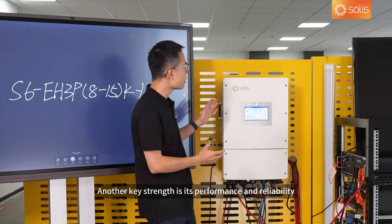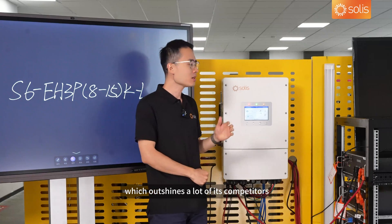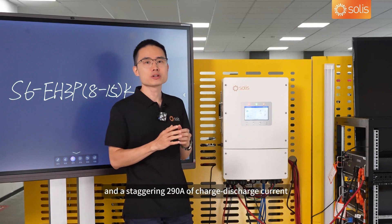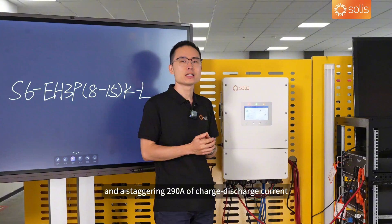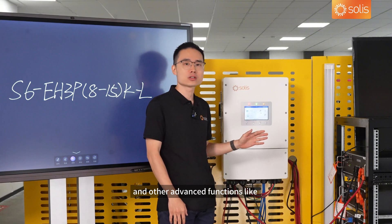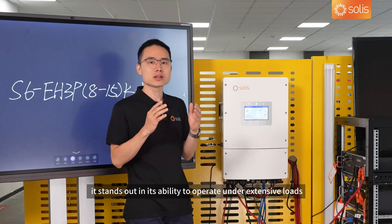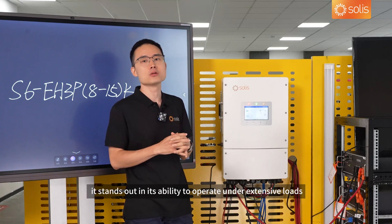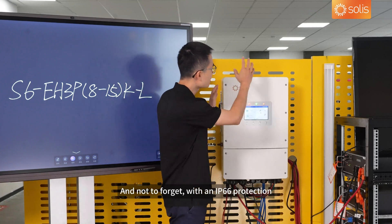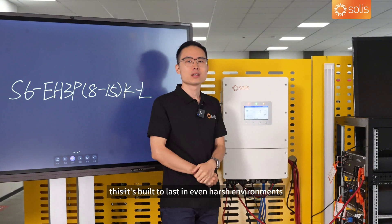Another key strength is its performance and reliability, which outshines a lot of its competitors. It has a maximum input current of 20 amps and a staggering 290 amps of charge-discharge current. Together with its three-phase unbalanced load compatibility and other advanced features like generator start-up detection and weak grid adaptation, it stands out in its ability to operate under extensive loads and diverse power conditions. And not to forget, with an IP66 protection rating, this is built to last in even harsh environments.